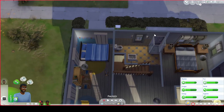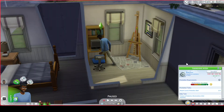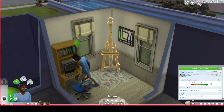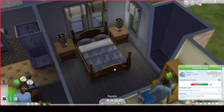Upstairs you've got a second bathroom and Darren's office. He is in the engineering career — he should be at work right now but he's not for some reason — and also he is a painter. This is just a cute little office area for them.